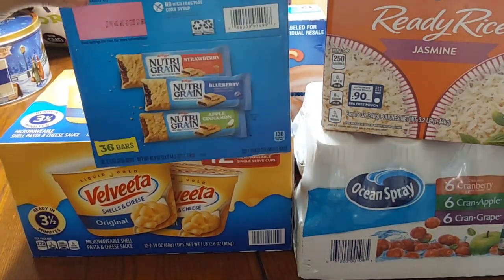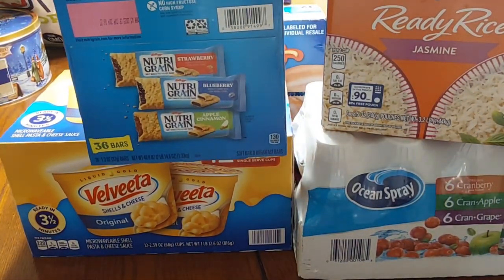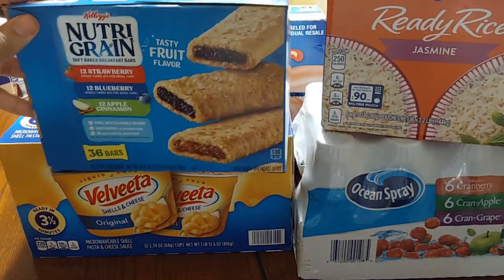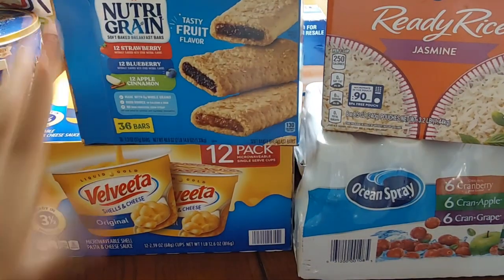We got these Kellogg's Nutri-Grain bar variety pack — the strawberry, blueberry, and apple cinnamon flavors. 36 bars come in this pack for the kids.